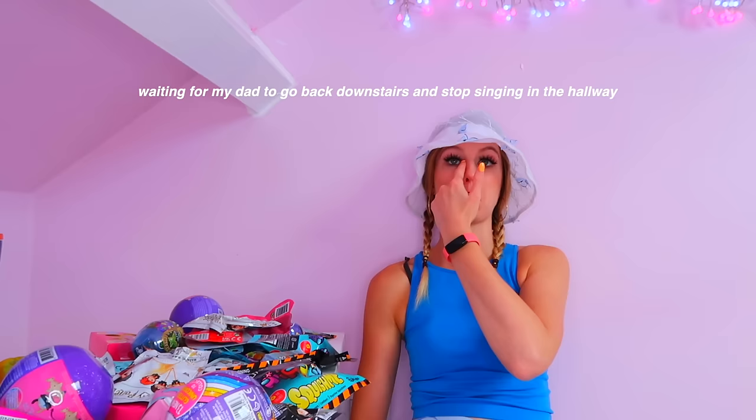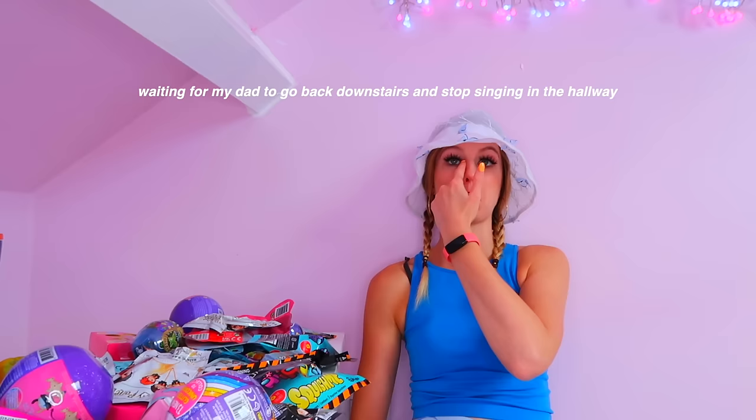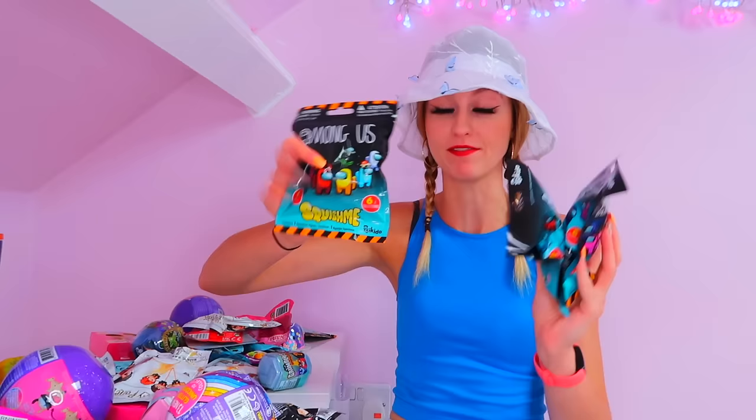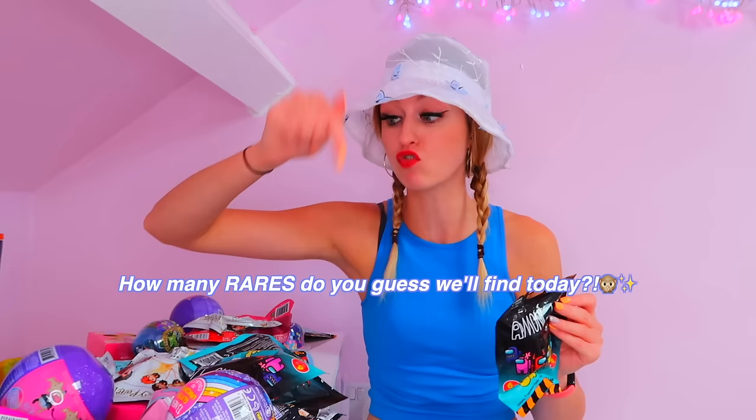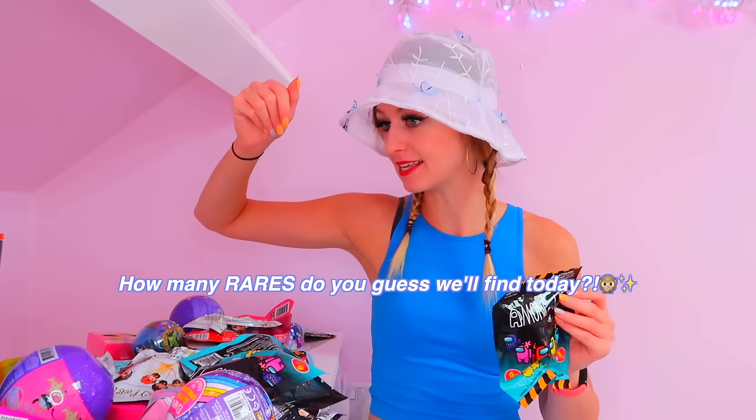I remember freaking out when I found these - they are literally Among Us fidgets. There are six different ones to collect and I picked up three of these, so hopefully we can find at least half the collection. I really want the pink one, and also the one with the egg on his head. There aren't any rares in here, but guys you need to pause this video right now and comment down below how many rares you think we're going to find in today's video! My guess is five.